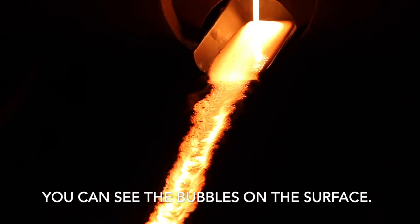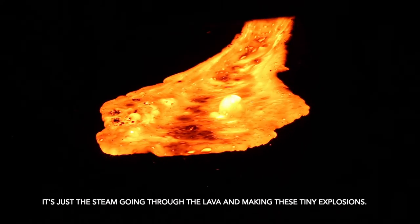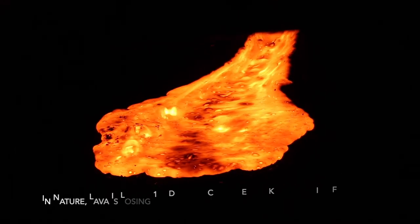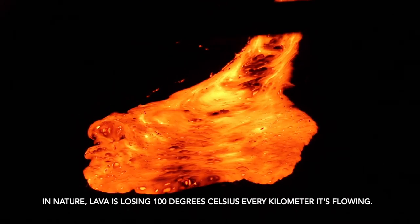You can see the bubbles on the surface — it's just the steam going through the lava and making tiny explosions. In nature, lava loses around 100 degrees Celsius every kilometer it travels.